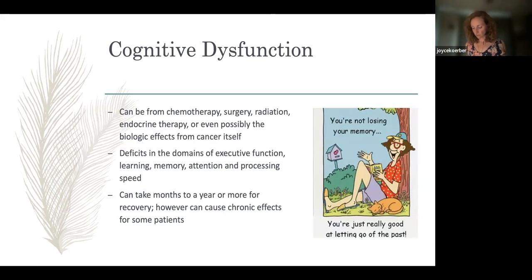Next up: cognitive dysfunction, also known as chemo brain. We call it chemo brain, but it can also be an effect from surgery, radiation, and the common endocrine therapies given for breast cancer — like tamoxifen and the aromatase inhibitor family — as well as menopause in general. If treatment has caused you to go into menopause, you may notice cognitive dysfunction as well. There's even some possibility that biologic effects from cancer, through its inflammatory effects on brain tissue, may affect cognition. Studies show patients indicate cognitive dysfunction even prior to the onset of treatment.